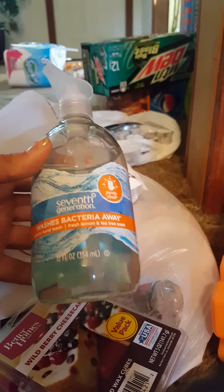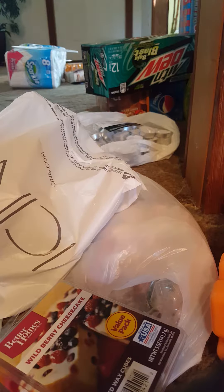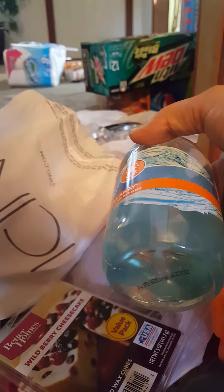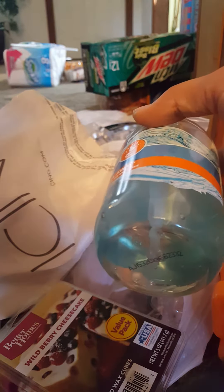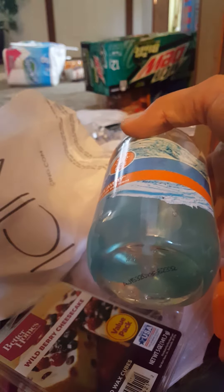I've watched several people buy the 7th Generation products, and this is the Fresh Lemon and Tea Tree scent. It washes bacteria away — purely clean, no dyes, no synthetic fragrances, just a gentle base formula. I got two of those, one for each of our bathrooms.